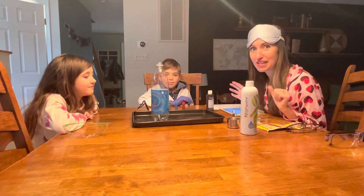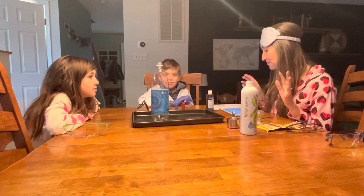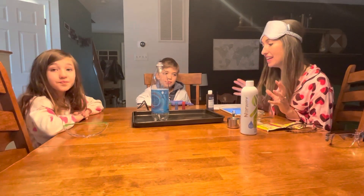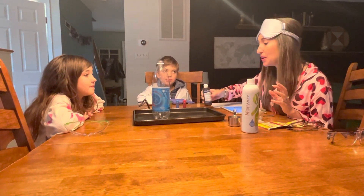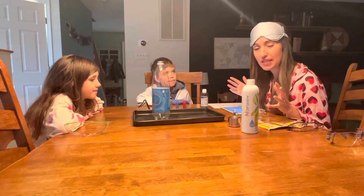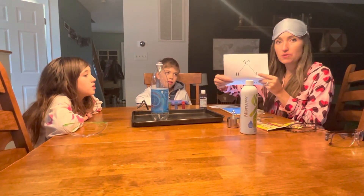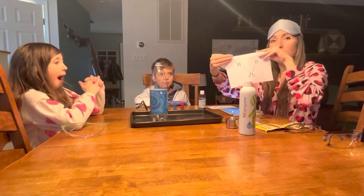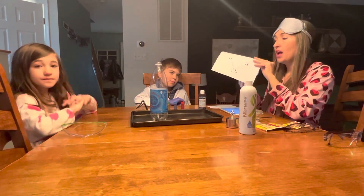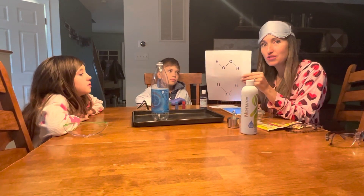Tonight we're going to do two science experiments. The first one's called elephant toothpaste. Elephant toothpaste is an experiment where we are going to add a catalyst to some hydrogen peroxide. Here's a little fun fact about hydrogen peroxide. You guys know what our regular old H2O molecule looks like — it's called the Mickey Mouse molecule. It's two H's and one O. But hydrogen peroxide is one hydrogen per each oxygen atom. So hydrogen peroxide.